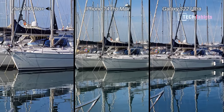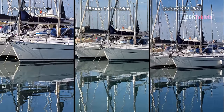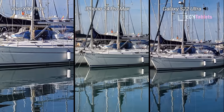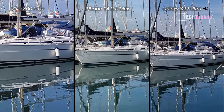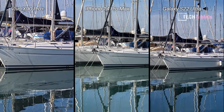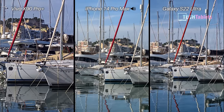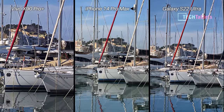4K 60 this time with the zoom cameras — 3.5 times zoom with the Vivo versus 3 times with the iPhone and 3 times with the Galaxy S22 Ultra. I was just walking then but now just panning around a little. That's the castle there in the background. Seems to be looking steady across all three here.